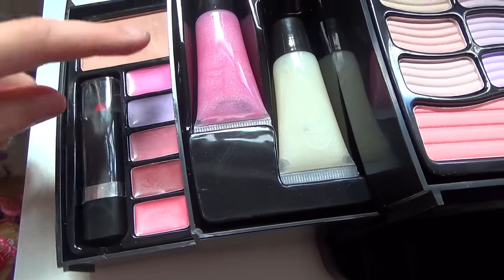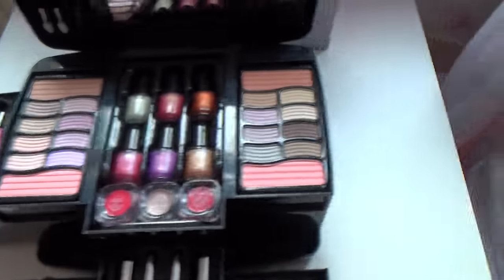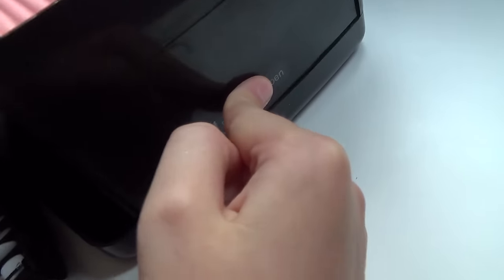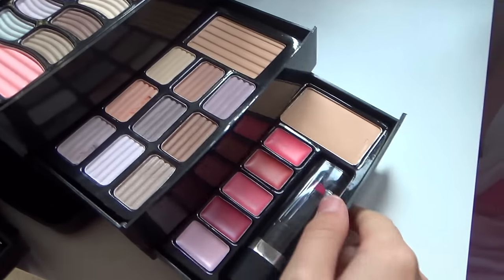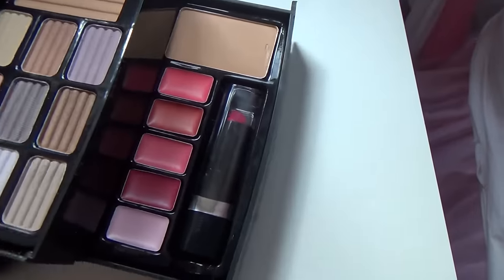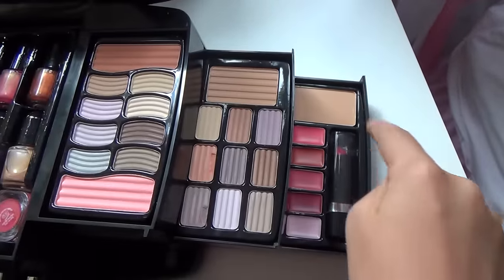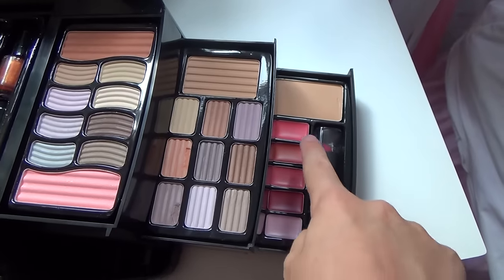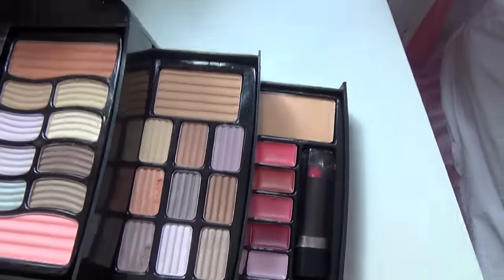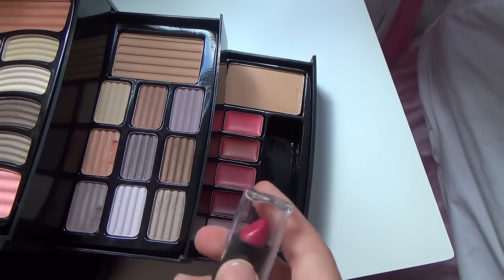And then we have some lip glosses here — we have five lip glosses. Then we have another powder, and on the other side you have to press to open again. So we have some eyeshadows here — in total there's 25 eyeshadows. And that is a powder. Then we have some more lip glosses — ten lip glosses in total. Then we have two lipsticks, the red and the pink.